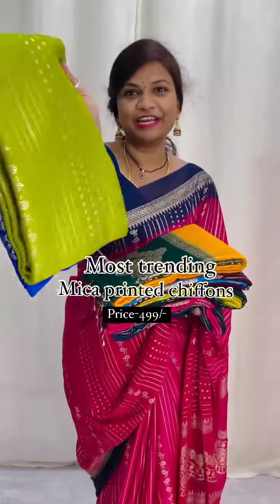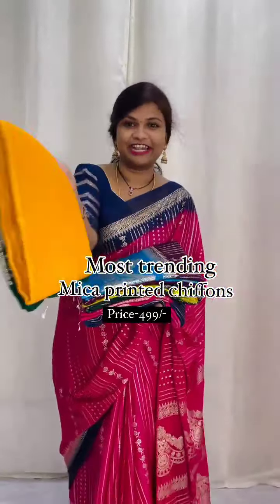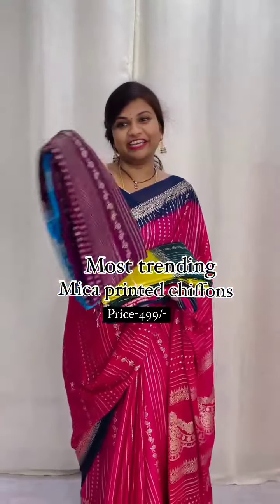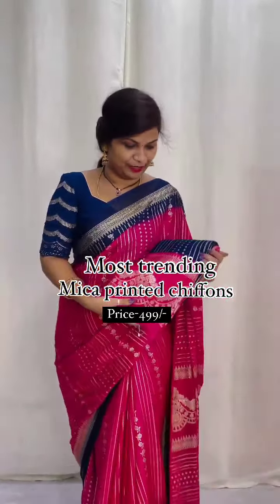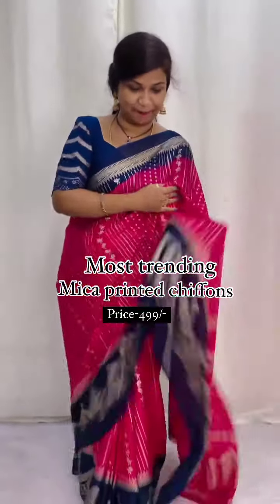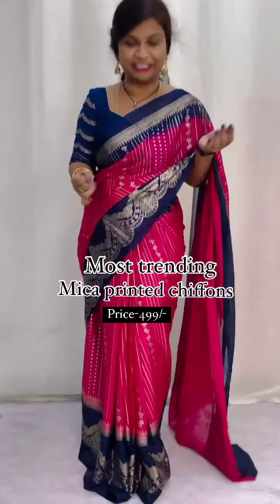Parrot green combination and blue tie-up, and next one — super color combination. Next one: bottle green, beautiful. And finally blue with pink combination — name wear color pink with blue combination, beautiful mica print.